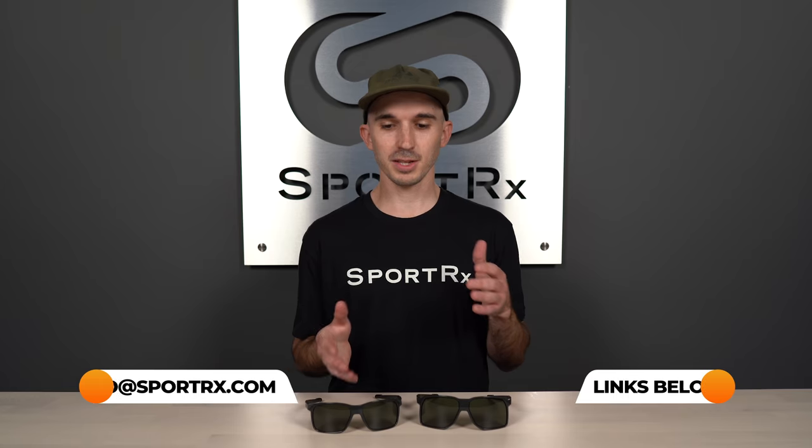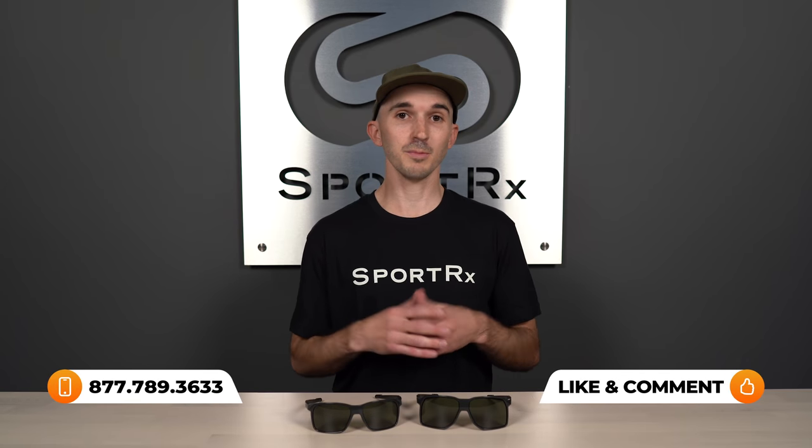It's up to you. Let us know what you think about these frames, which one you're into, or maybe get them both. Let us know in the comments below and we'll get back to you as soon as possible. Later!